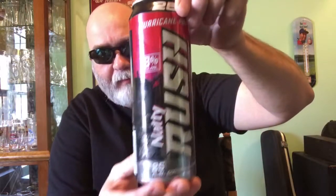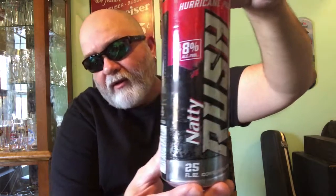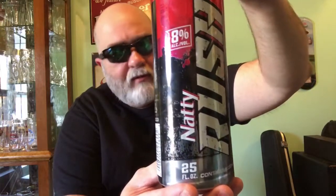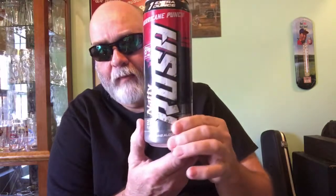Natty Daddy Rush, Hurricane Punch — if you've not tried it, give it a try. You might like it, you might not. Shout out to Tim's Beer Reviews, and we will see you on the next one. Bye bye.